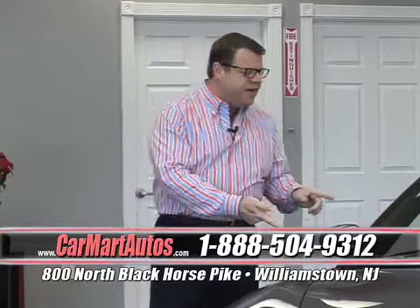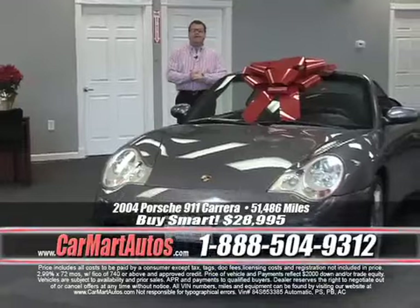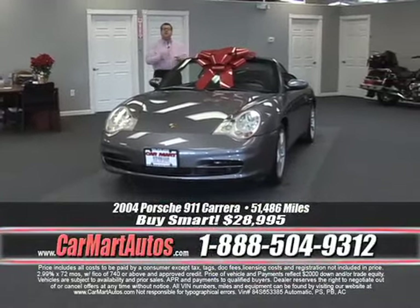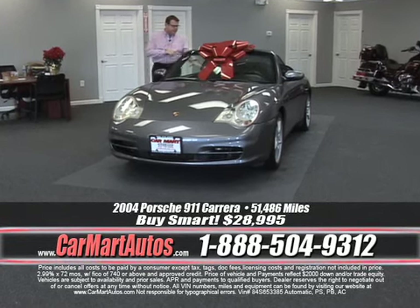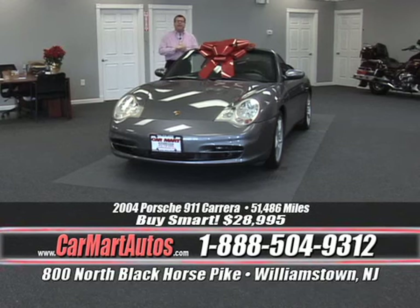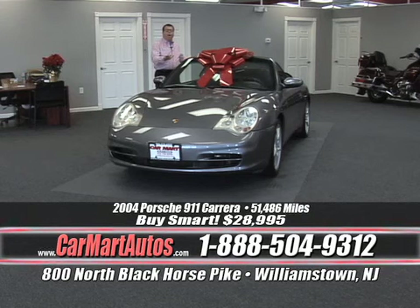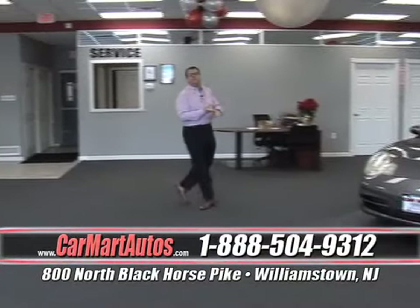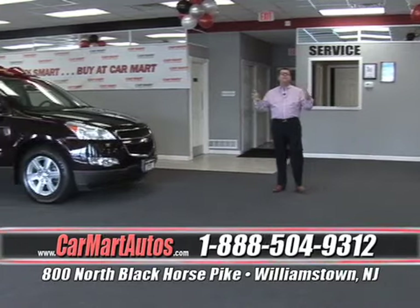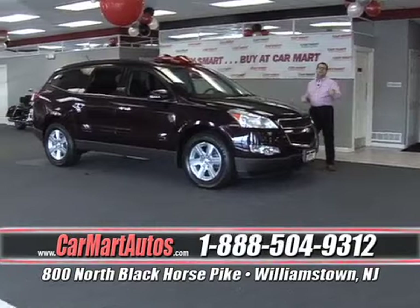Here's a 2004 Porsche Carrera 911 with just 30,000 miles, selling for just $28,995. It has leather interior, Tiptronic transmission, built-in navigation, CD player, heated seats — it has it all. Fully automated convertible top, ready to go. Put it under your holiday tree. Whether you're looking for a sports car, an SUV, a pickup truck, or a motorcycle, you'll find it all right here at 800 North Black Horse Pike, Williamstown, New Jersey.